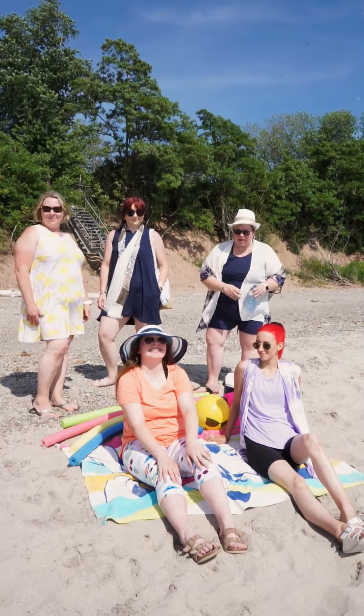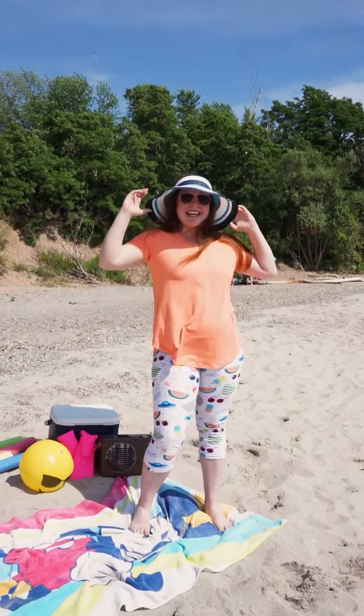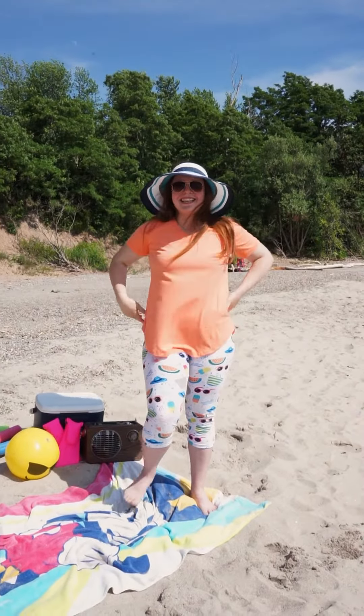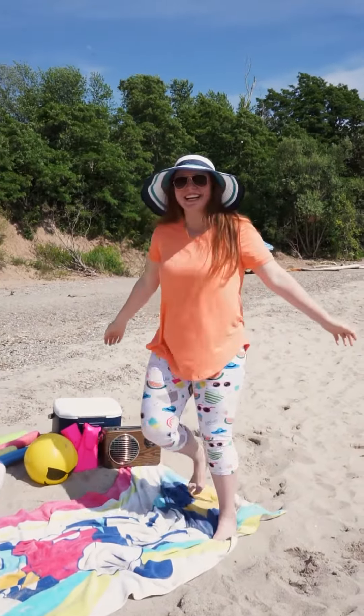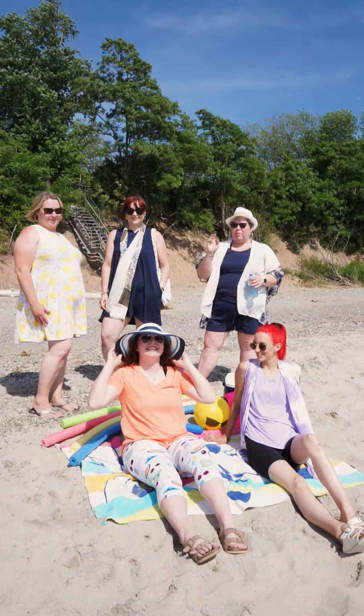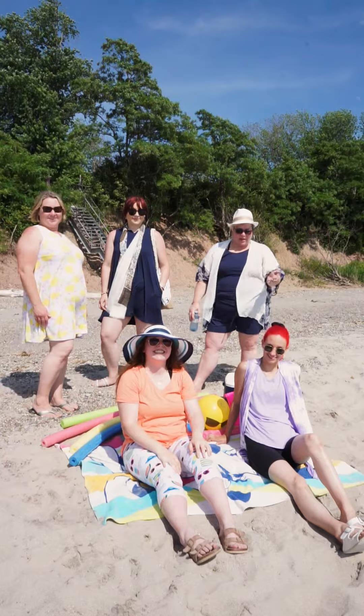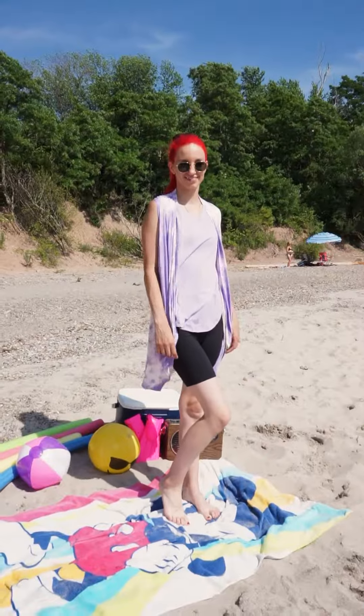Emily down here hanging out on the cool towel. She has on our melon short sleeve comfort tee with our summer loving capris. She's loving summer, and our rollable sun visor — looking all dapper there. And Cheyenne is joining us in purple and black today.